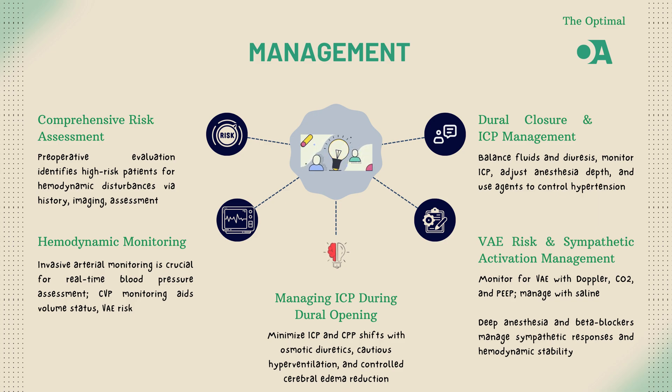The surgery may be over, but the work isn't done. Postoperative care is all about vigilance. Close monitoring of ICP and hemodynamic stability is crucial. Look for signs like changes in mental status, pupil abnormalities, or bradycardia. For high-risk patients, an ICU setting may be warranted to catch complications early.